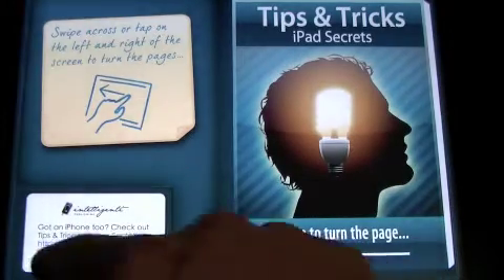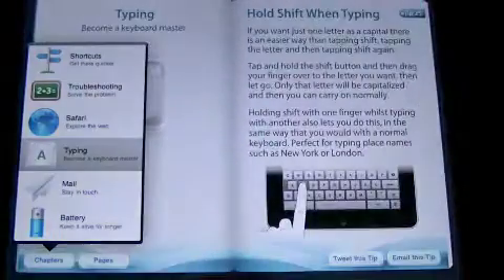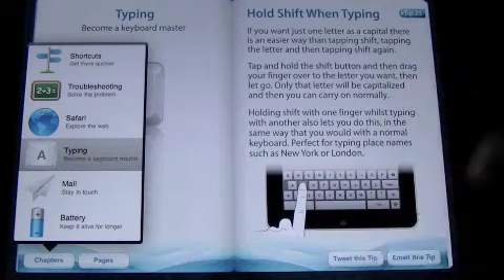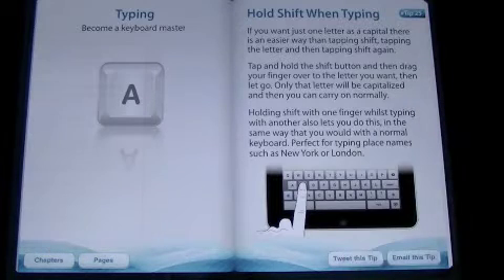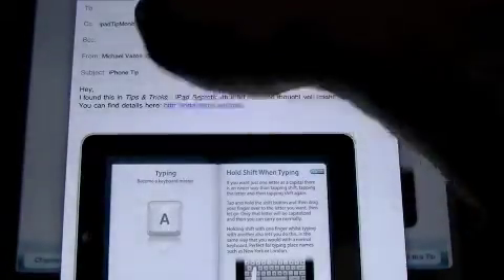The slider bar goes away. So let's just pick a chapter and we'll go to typing. It's going to pull us to that chapter and here we are. To get to where you want to go, you can tweet this tip, which is really cool. You can email this tip, which is cool as well. We'll cancel that out.